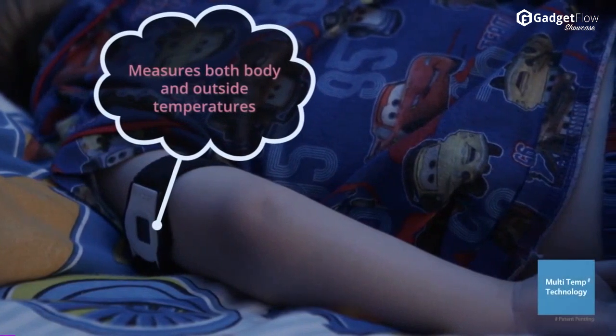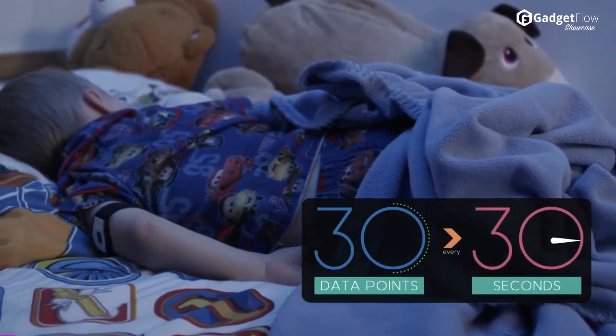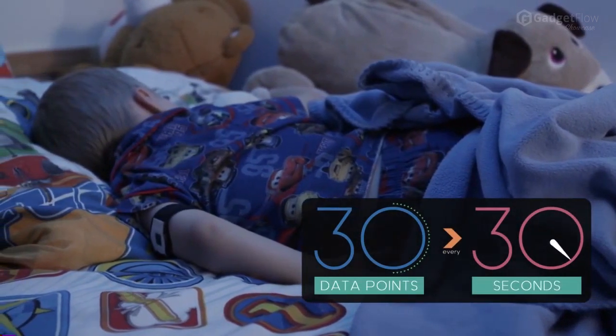Take care of Grandma too with built-in fall recognition. By checking 30 data points every 30 seconds, you can worry less and know more with CheckMyTemp.